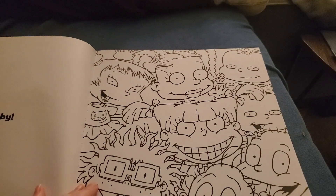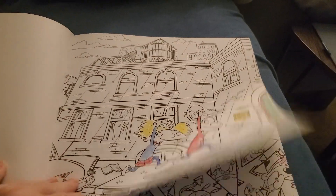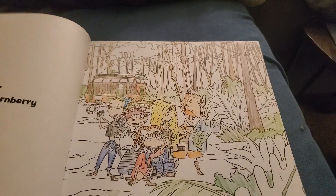All the Rugrats pages are going to be saved for last because they're that special. That one needs to be colored. I did some of this, some of Rocko, Mr. Bighead, I did the Wild Thornberrys.